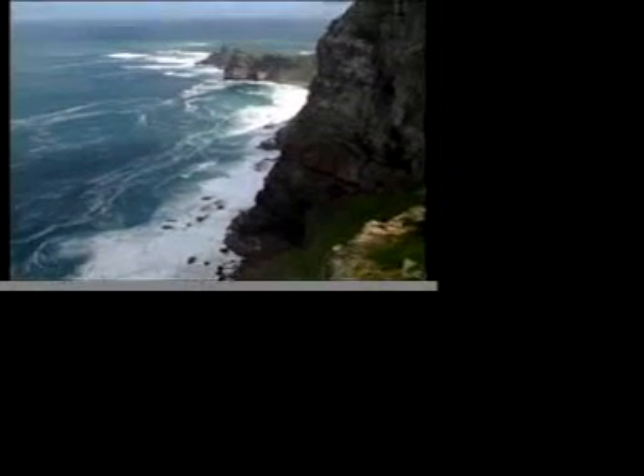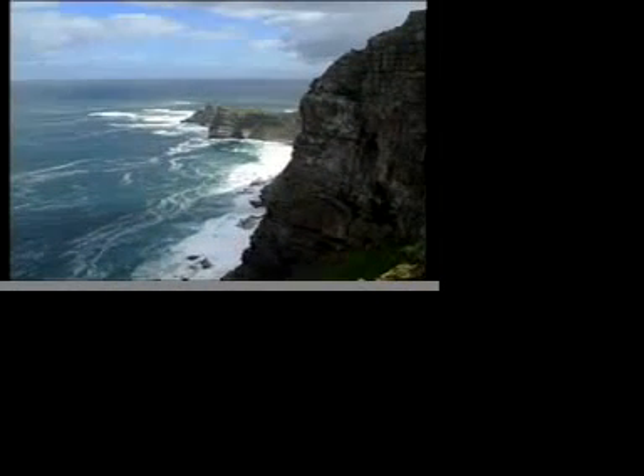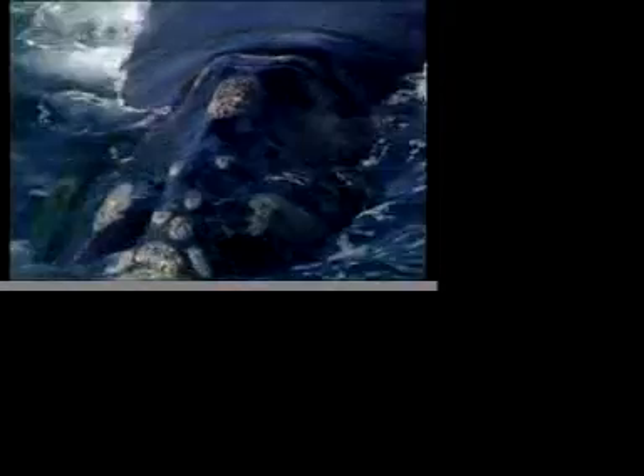The Benguela Current is one of four major coastal upwelling ecosystems of the world, and supports a treasure trove of globally important biodiversity.